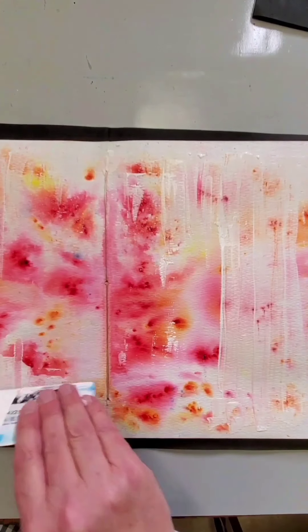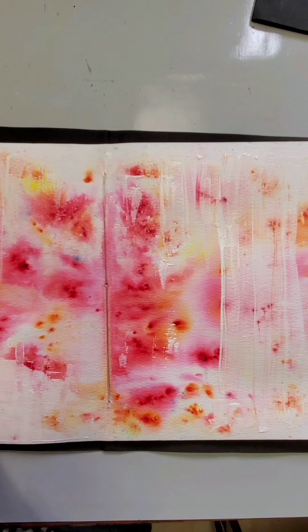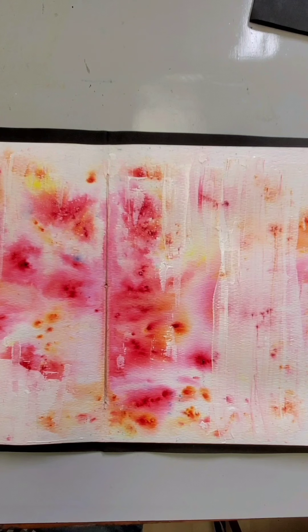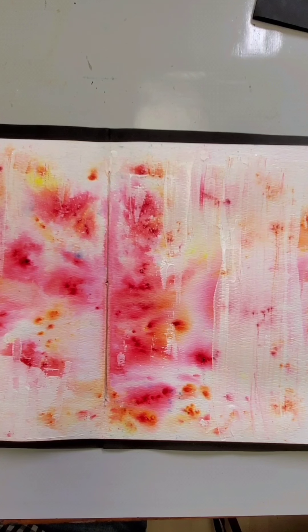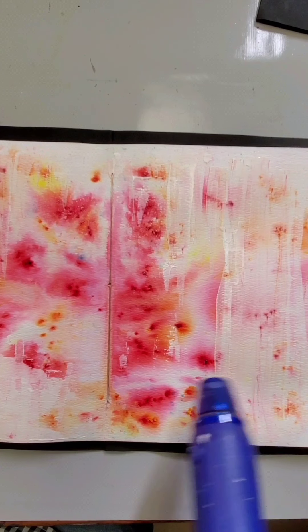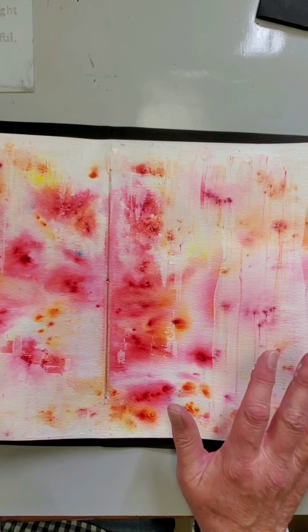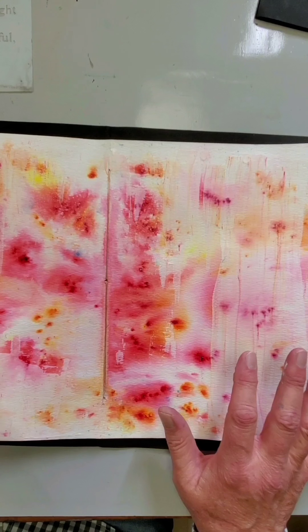It's okay if you have some streaky areas. This gesso is thick enough that it's also kind of textural. I'm going to give this a dry with the heat tool. Now that my gesso is dry, I have a really nice background to start adding my focal point, my composition, my subject matter into my journal layout.